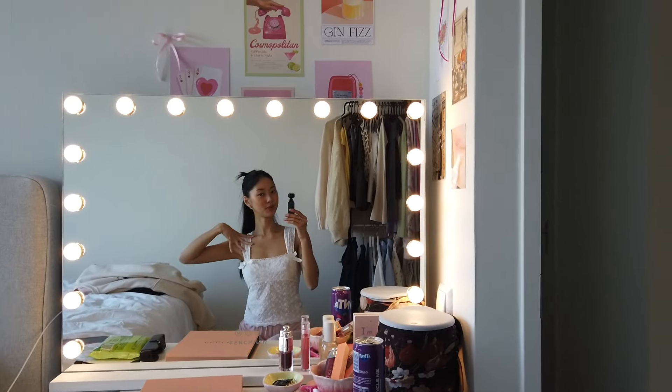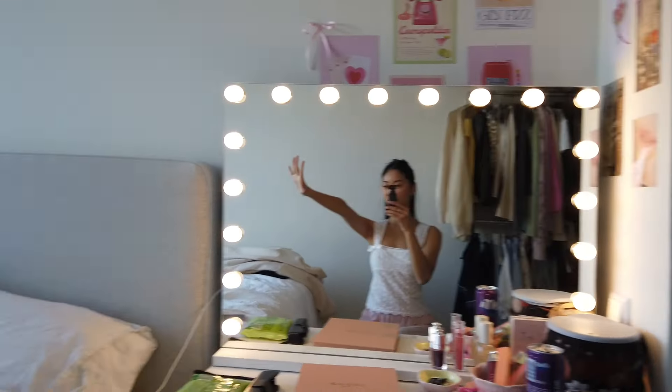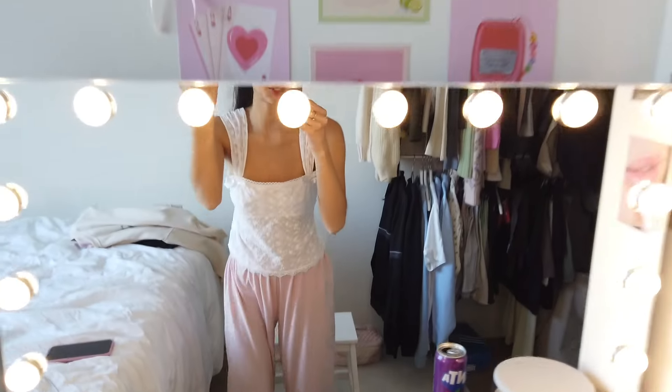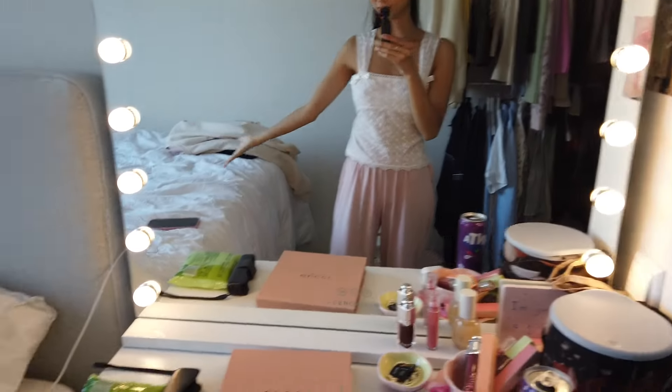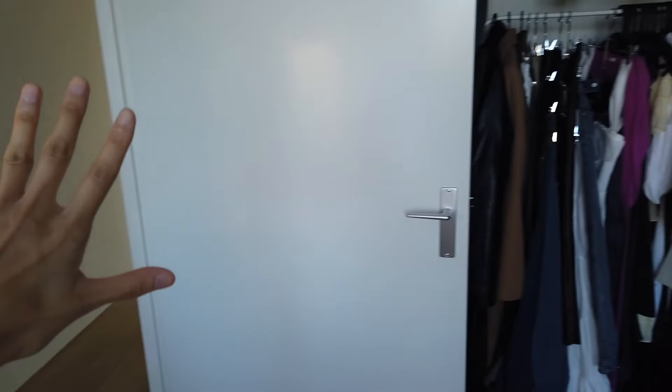Good day lovely people! Today I'm gonna do a full apartment tour for you guys because I'm almost leaving this apartment, so I figured I'd show you how we ended up living here. I did do a full empty apartment tour before, so now I'm gonna show you each and every room. We're gonna head down to the hallway and start here.